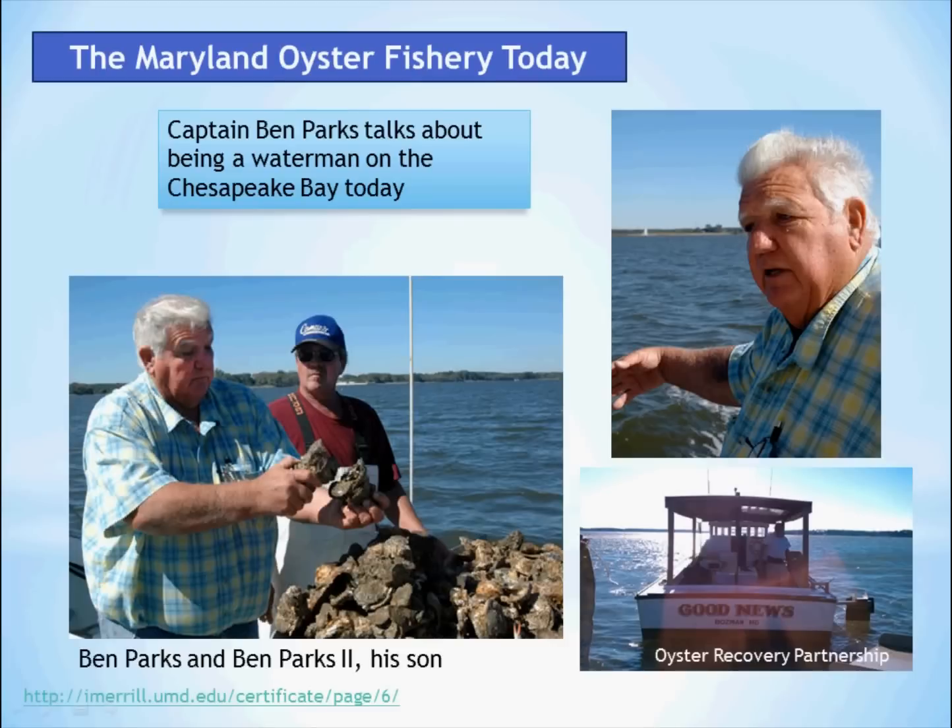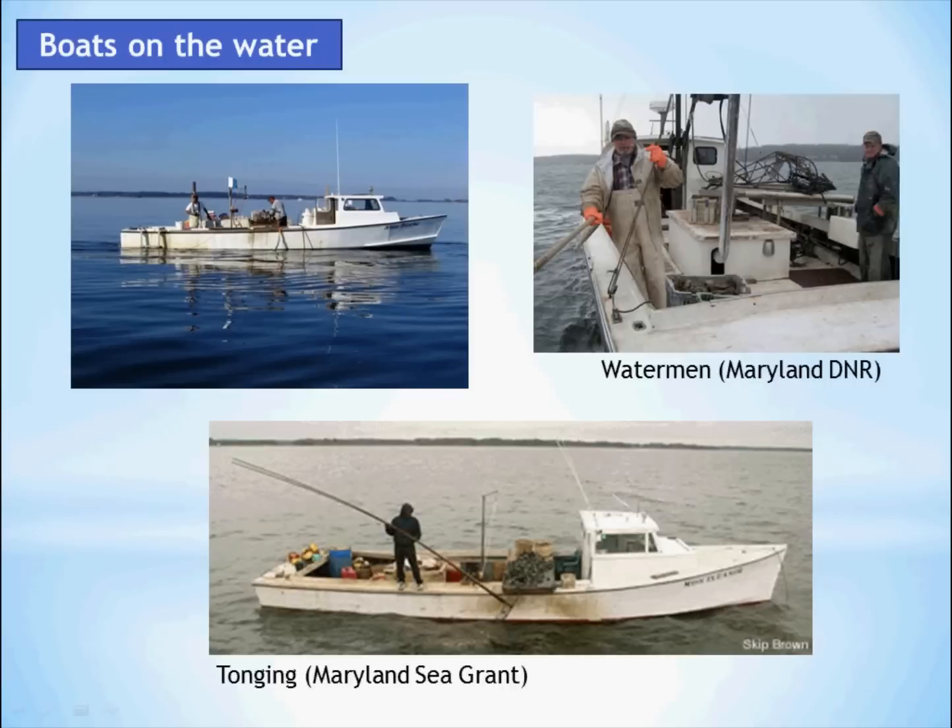We invited Captain Ben Parks, a fourth generation waterman on the Chesapeake Bay, to share his thoughts on the state of the oyster fishery today. I'm Ben Parks — I was born and raised on Hopers Island, and worked the bulk of my entire commercial fishery in the lower part of Chesapeake Bay and its tributaries. Both my great-grandfather, my grandfather, my father, myself, and I've got a son that works for me — so we're in the fifth generation. According to my grandfather, there were more dredge boats on the bay that he owned than what's on the whole entire bay now. It's a dramatic decline.